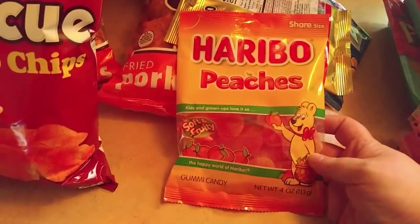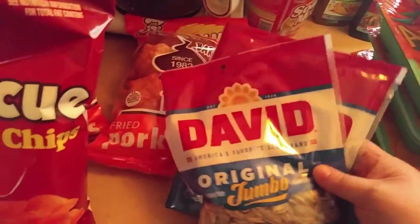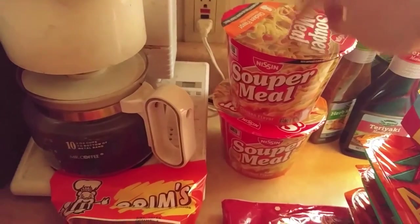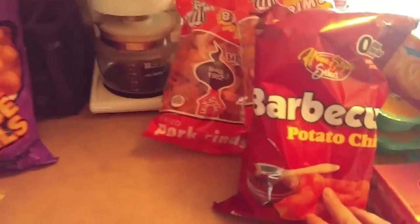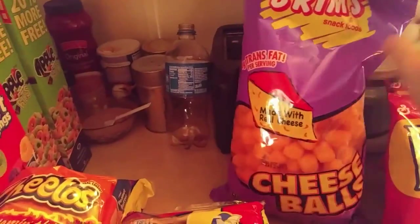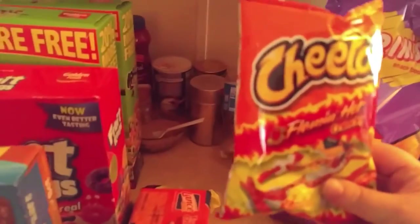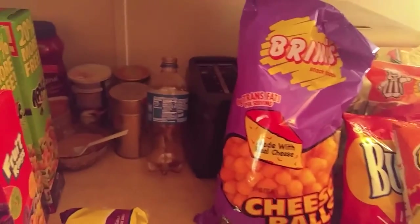Then Haribo peaches, Haribo gummy bears, two things of the David Original Jumbo Sunflower Seeds, two of these Super Meal Chicken Noodle Soups, two of my Brim's Barbecue Pork Rinds, a thing of barbecue potato chips, two bags of Bugles, a bag of cheese balls, a thing of the Deluxe Cream Cookies and the vanilla ones as well, a bag of hot chips, and a thing of Lance Toast Cheese Peanut Butter Crackers — Rodney really likes those.